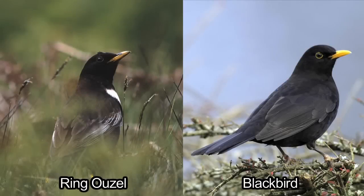This video is going to compare Ring Ouzel, a summer migrant which inhabits wild upland areas in the north and west, with Blackbird, a familiar bird that is found in a very wide range of habitats across the UK, including mountain and moorland.